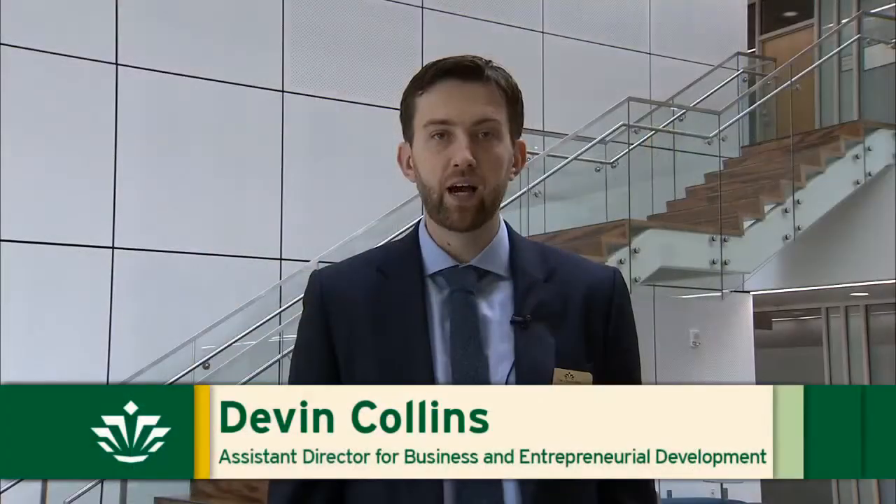We're excited to launch the student incubator that will be located here in Portal, which will be open to undergraduate and graduate students at the university.